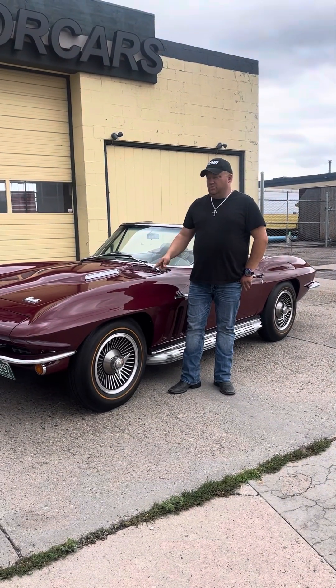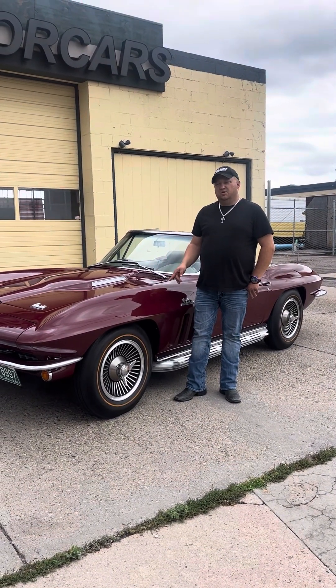Hi, I'm Paul with Wisecom Motor Cars. This is a Nugard Inventory. It's a 1966 Chevrolet Corvette.